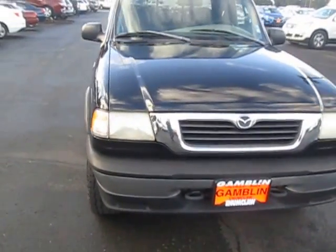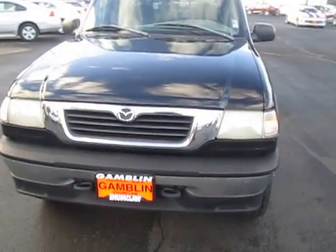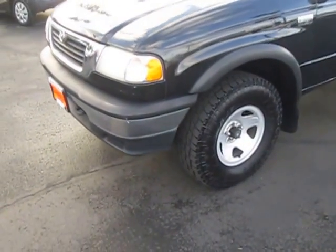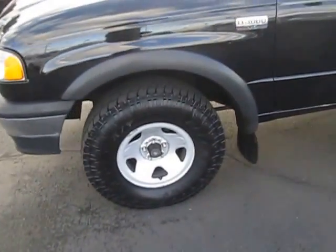Hey there folks, down here with Deo Motors to tell you what we're trucking out. Our 1998 Mazda pickup truck, B-Ford 4000.